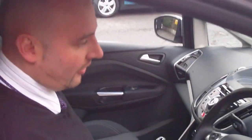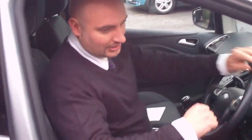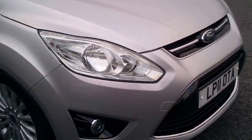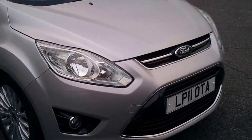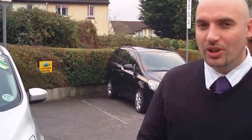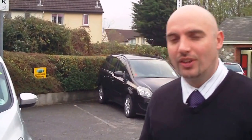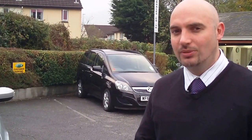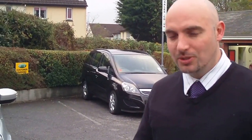This car has only covered 30,000 miles and it is a lovely example. Coming round to the front of the vehicle, you'll see it has front fog lights and it's presented in very, very good condition. Thank you for taking the time to watch our video. If you'd like to come in for a test drive, give us a ring on 01752 690609 or drop us an email. You won't be disappointed.